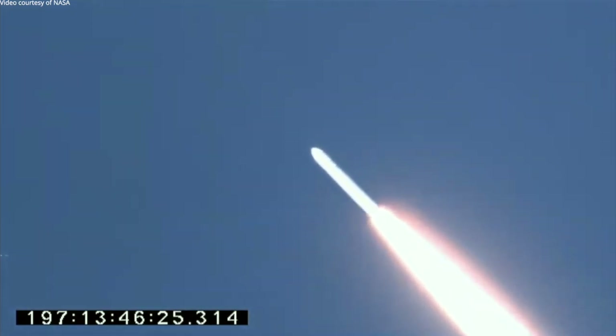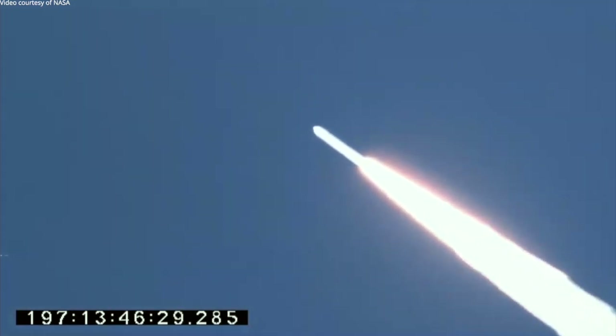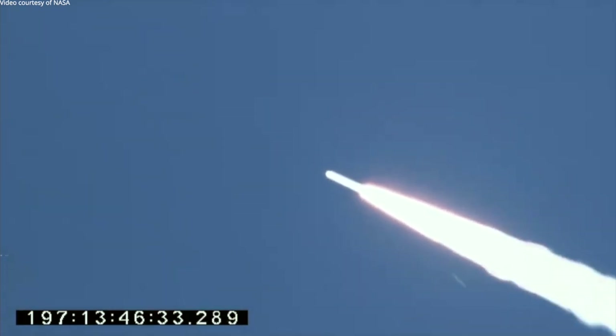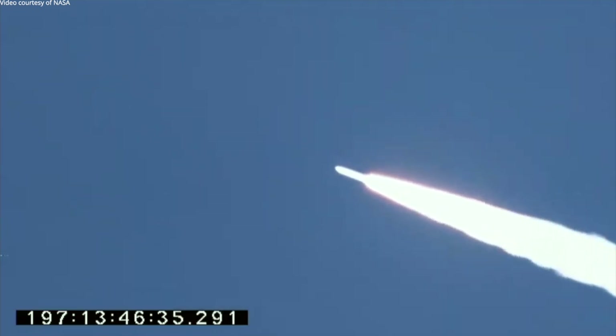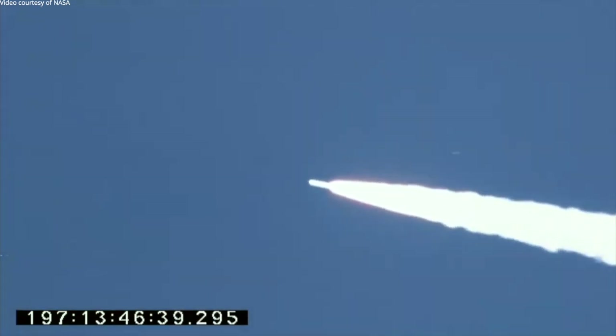Passing Mach 2, motor pressure nominal. T-plus 36 seconds, entering max Q, attitude nominal.